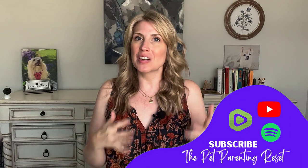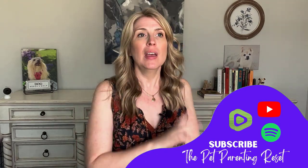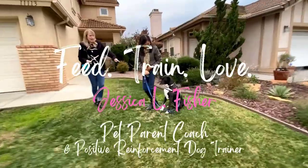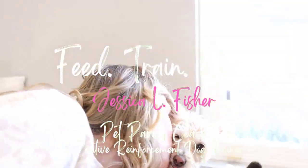At any time during the video, make sure to give it a thumbs up and subscribe if you're not already subscribed. If you're new here, my name is Jessica. I'm a pet parent coach and positive reinforcement dog trainer. On this channel, The Pet Parenting Reset, we talk about all things dog training, dog behavior, cat behavior, dog and cat nutrition, and enrichment — all the things keeping your pet happy and healthy and living their best life.